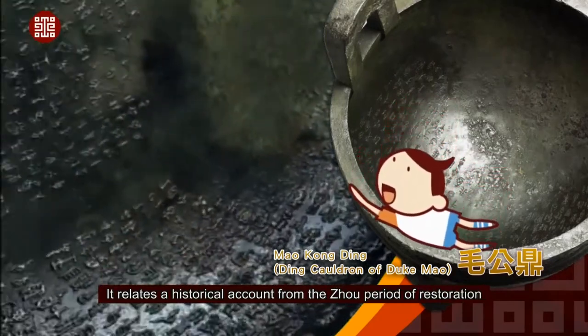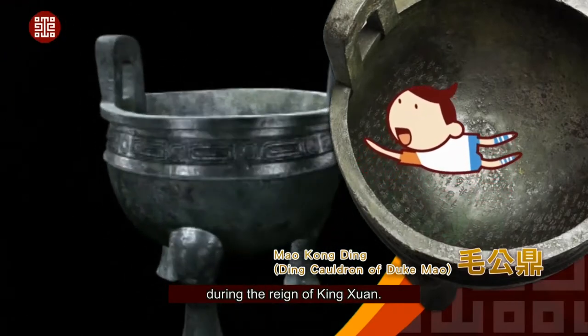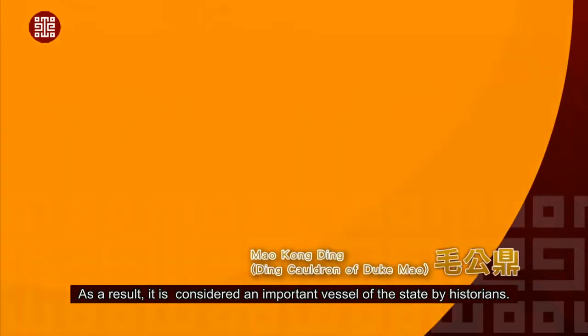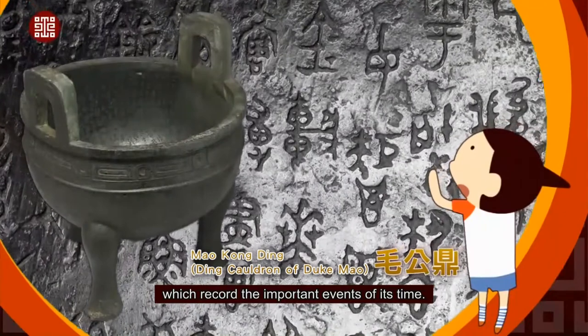It relates a historical account from the Zhou period of restoration during the reign of King Xun. As a result, it is considered an important vessel of the state by historians. Many extant bronzes have inscriptions which record the important events of their time.